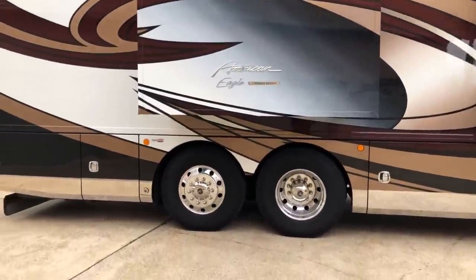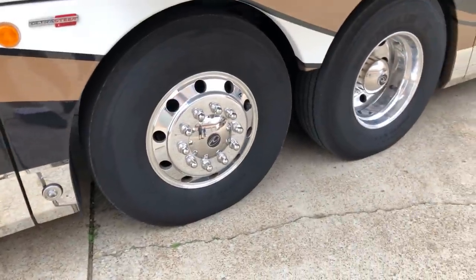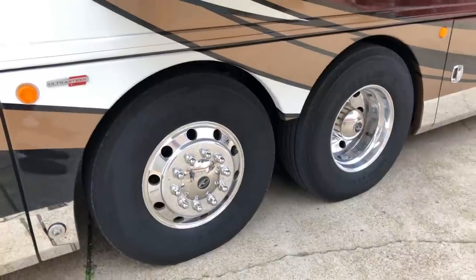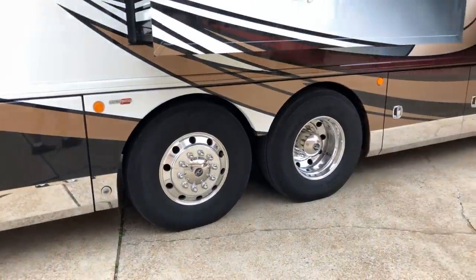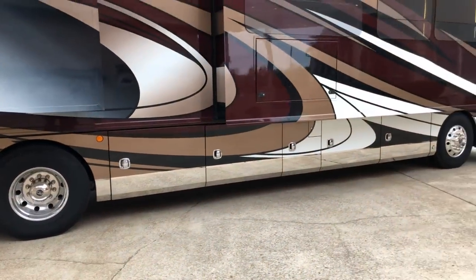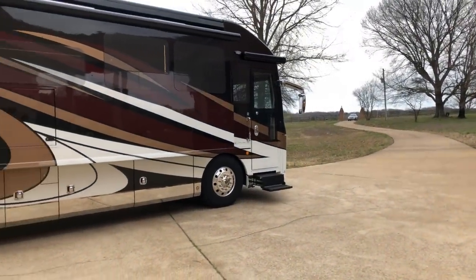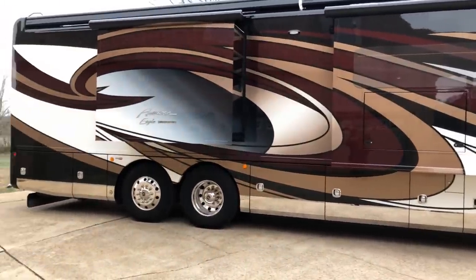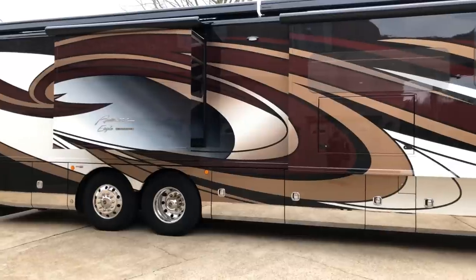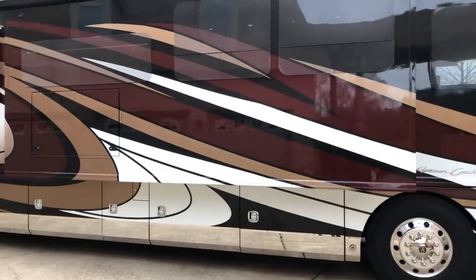It also has the ultra steer — the back tag axle will turn at 15 miles an hour or less to help the front wheels and increase the steering angle by 17 percent. I could tell the difference backing up here — I've got a narrow entrance and usually I have to go back and forth and make a bunch of maneuvers on these big RVs. This one was a one-shot. The back wheels turning helps tremendously.